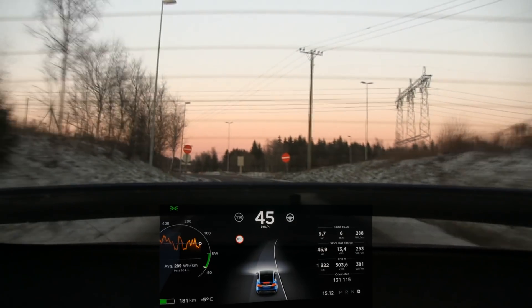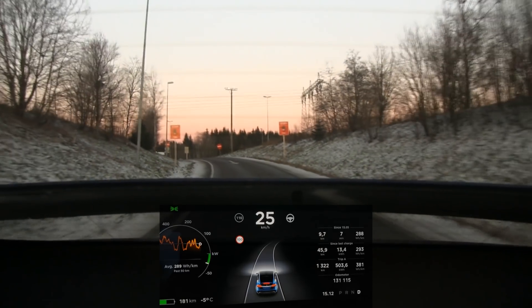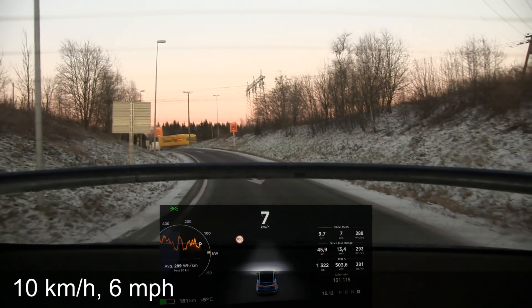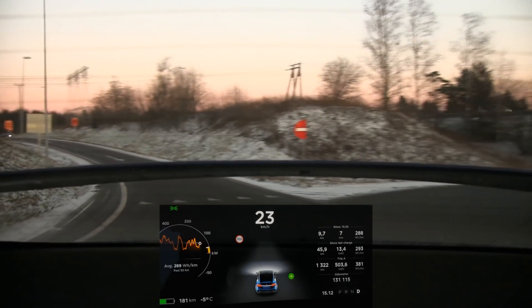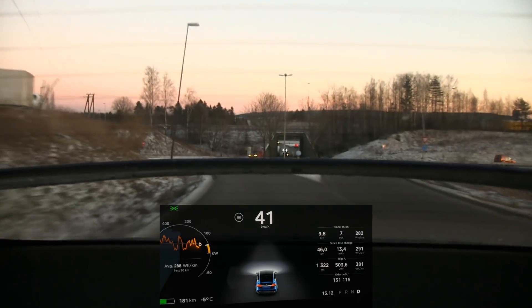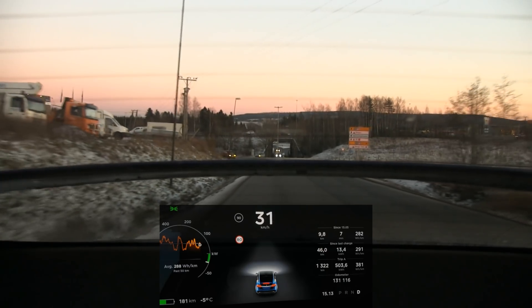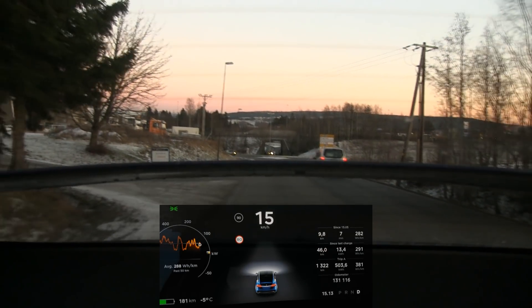As I decrease speed, the spoiler stays deployed at the same position until about 10 kilometers per hour, then it goes back up to the resting position. So the breakpoint going down is 75 km/h, and it won't retract until you're back down to around 10 km/h — it doesn't go up and down constantly.